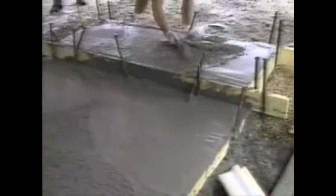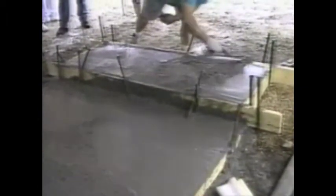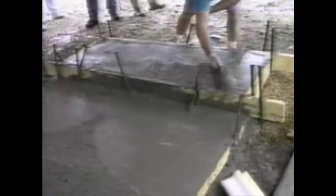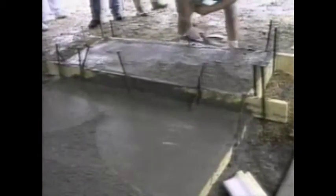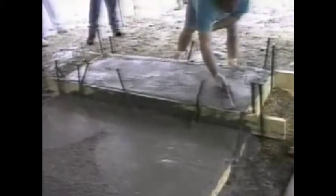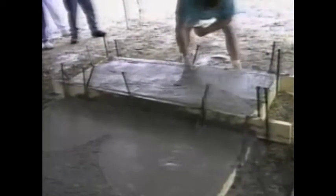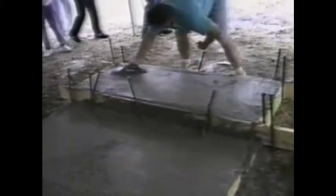Since the stamped slab now needs to properly cure before the final steps, let's move to our second slab. The only difference between this and the slab we've just stamped is that this slab has been designed with a step and a cantilever edge, both of which will show you how to color, stamp, and properly finish. It's important to remove the forms at the proper time — if the slab has not cured long enough, sagging may occur; if the forms are removed too late, it can become difficult to stamp.